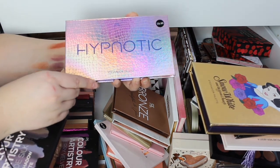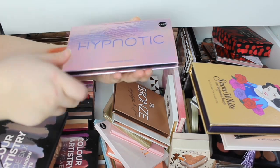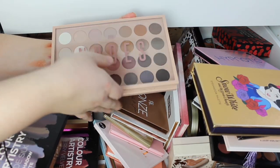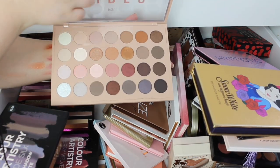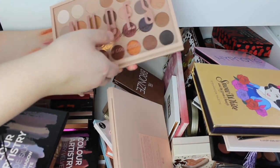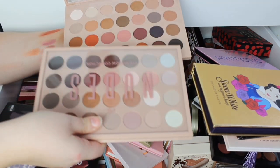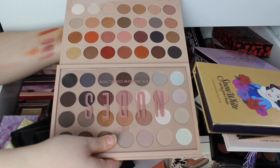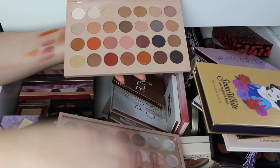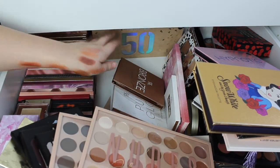Then we have the Hypnotic to the Storm Palette — absolutely gorgeous, a lot of eyeshadows in there for £8. And then we have another KKW dupe which is the Nudes Palette — I think this was the original one, because then they came out with the Glow Edition. Side by side, I don't know how much more glowier it is — I feel like two or three shades pop a little bit more but I wouldn't say it was the proper Glow Edition.